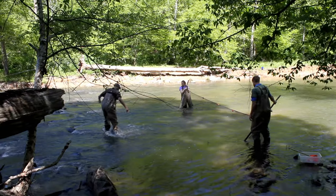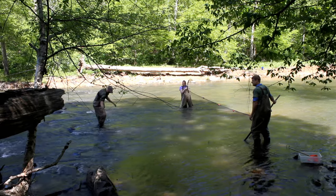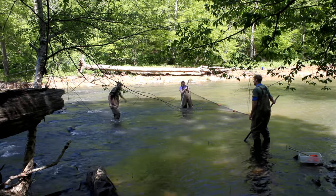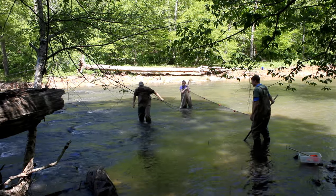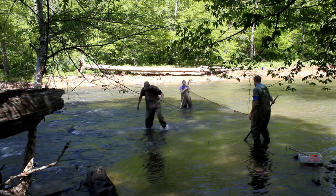Kick netting is a great way to catch fish on the Eno. We set up a net, with a couple of us holding it down at the bottom of a rocky, fast-running riffle in the river. We get somebody upstream — in this case our photographer Michael — he kicks up the rocks, stirs the fish around, gets them spooked, they get caught in the fast-flowing water, and it carries them down into our net.